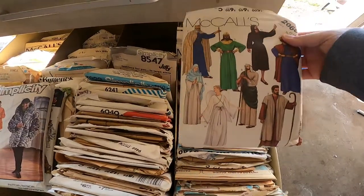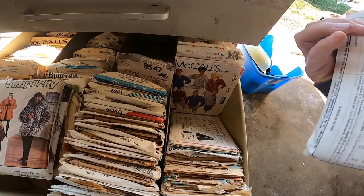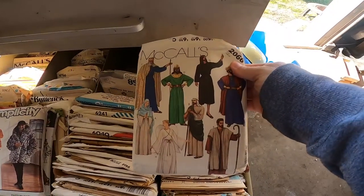This is like a Halloween and Christmas costumes pattern. This one had 80 cents on it — 1985 is this one.